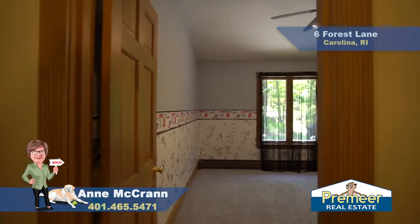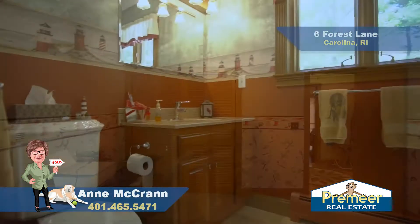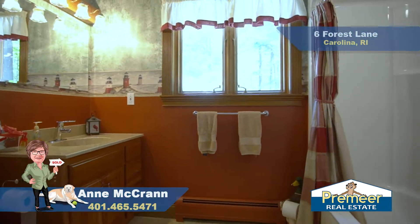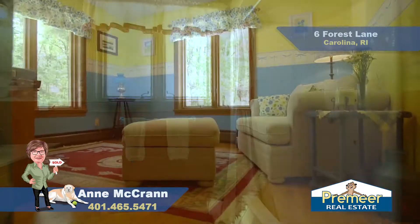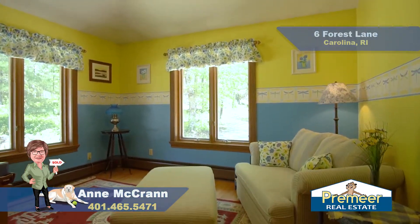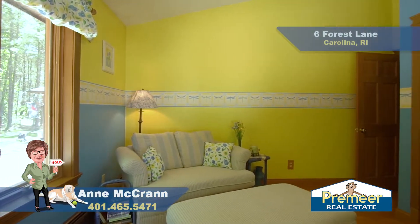This bedroom also has two windows and a nice big ceiling fan and closet as well. This is the main first floor bathroom — it has a nice fiberglass tub and shower, tile flooring, and nice big windows. This is the third bedroom that has, again, a nice ceiling fan, two big-sized windows, and a closet.